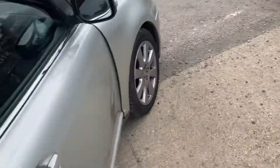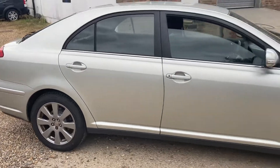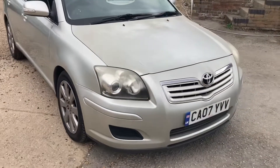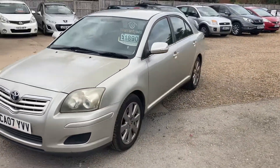Viewing by appointment only please. All cars are mainly part exchanges. You're welcome to any test drive, part exchange welcome. I'll leave the video there and just say thank you for watching.